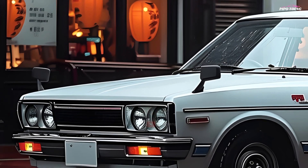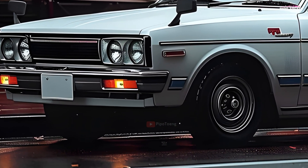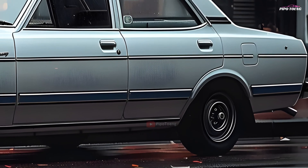The Toyota Corolla DXKE70, introduced in the 1980s, was a symbol of its time, winning hearts with its timeless look and dependable performance. Let's look into what makes this timeless beauty so memorable.